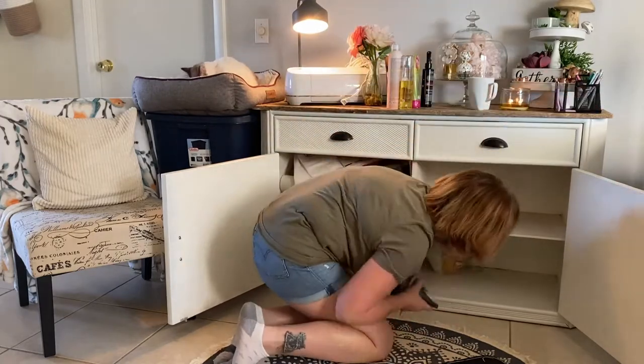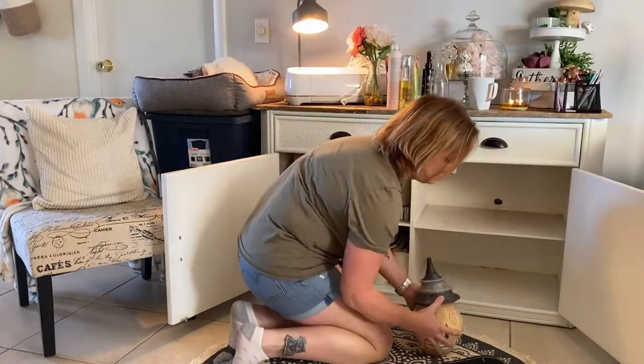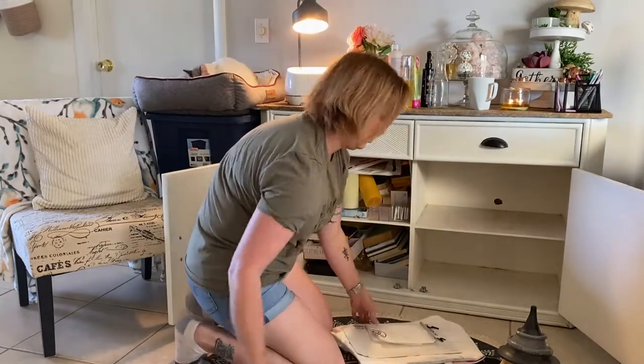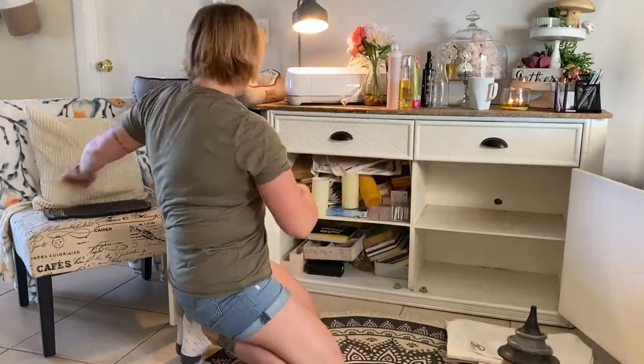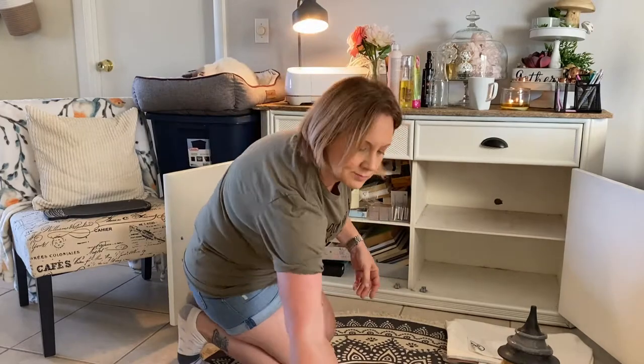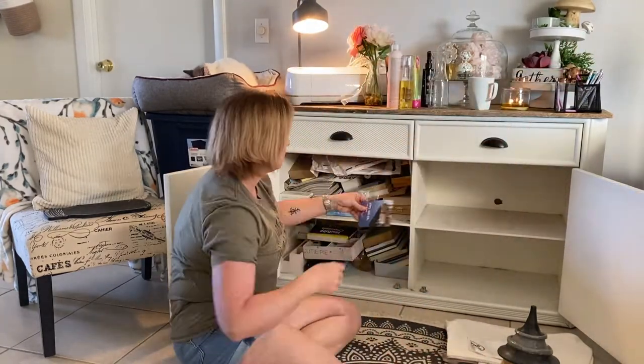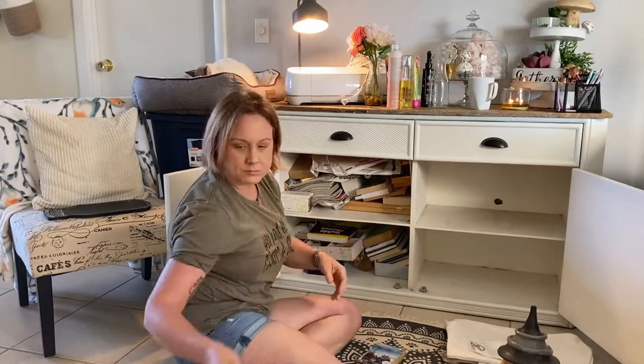For everybody who's new here, my name is Tara. I am a married mom of three grown children. My youngest daughter does still live at home with me. I like to put out cleaning, motivational, cooking, DIY — anything that has to do with your home. We're going to do it on this channel and I hope you enjoy watching.